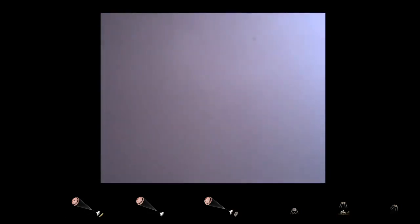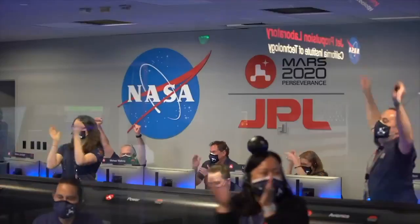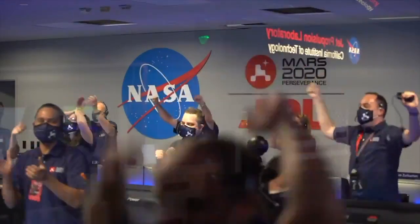Perseverance is safely on the surface of Mars, ready to begin seeking the signs of past life.